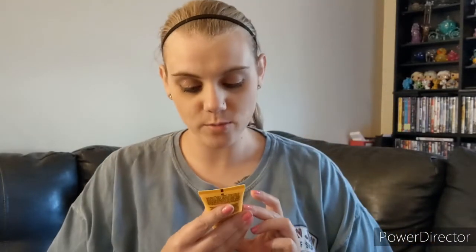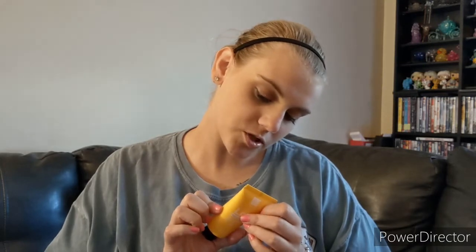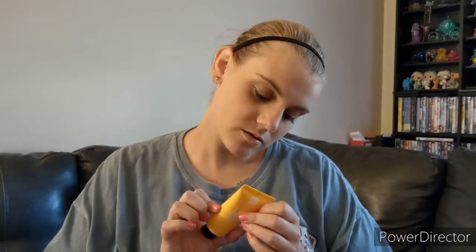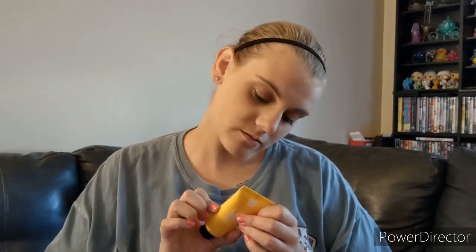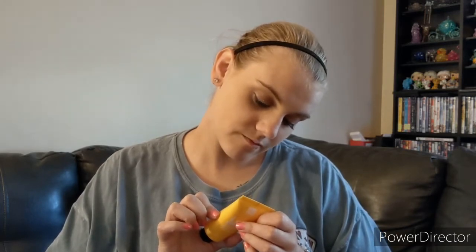First we have Dr. Botanicals Lemon Superfood All-in-One Rescue Butter. It is a multi-use balm — use as a moisturizer, use as a treatment.